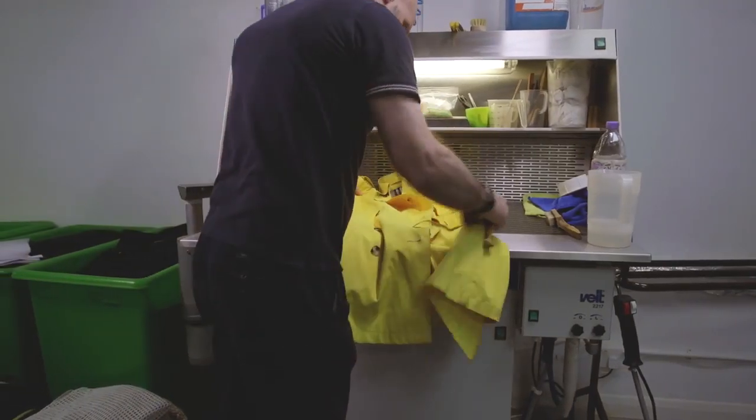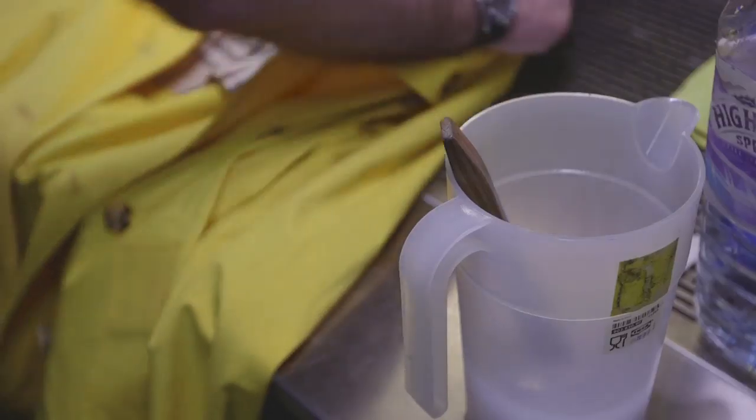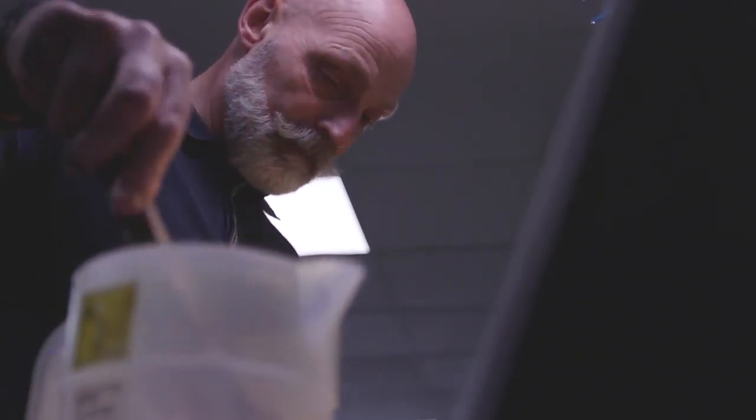If ever I've had an issue with any garment that's come in to be cleaned, I've been able to gain support from the Miele partnership in being able to find out how to clean that garment properly.